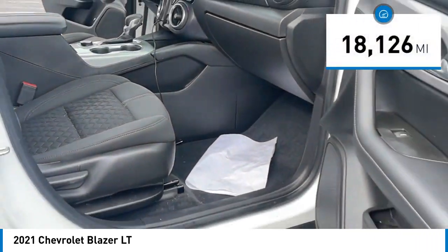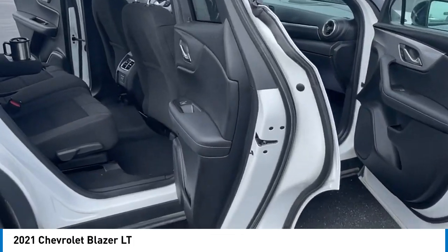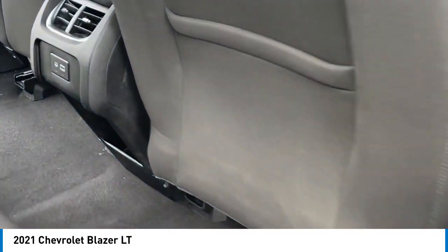Here are some of this vehicle's great options: alloy wheels, rear spoiler, brake assist, remote keyless entry, and speed control.